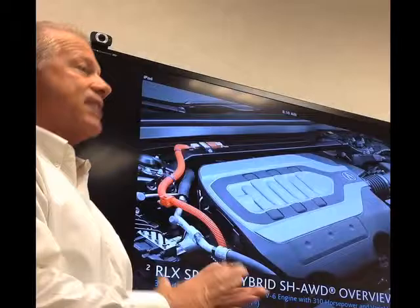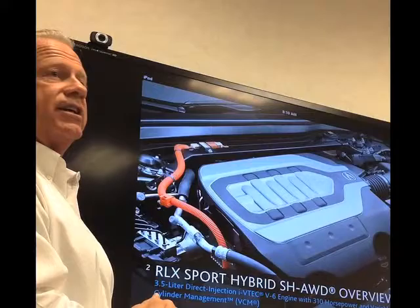First, starting out, as I've mentioned out in the showroom, it's the exact same engine that you have. This is the same 3.5 liter V6 engine — 310 horsepower.